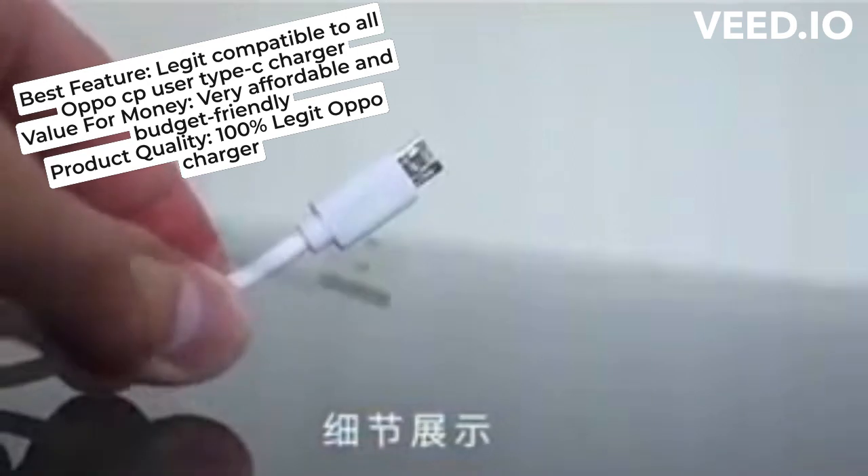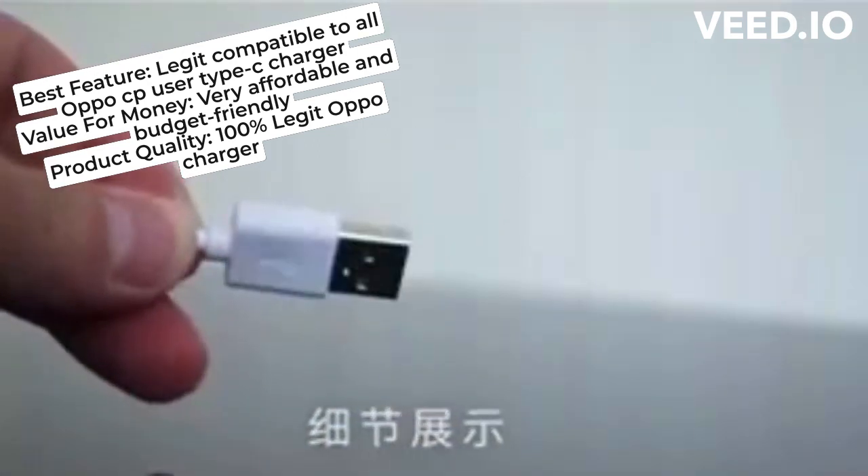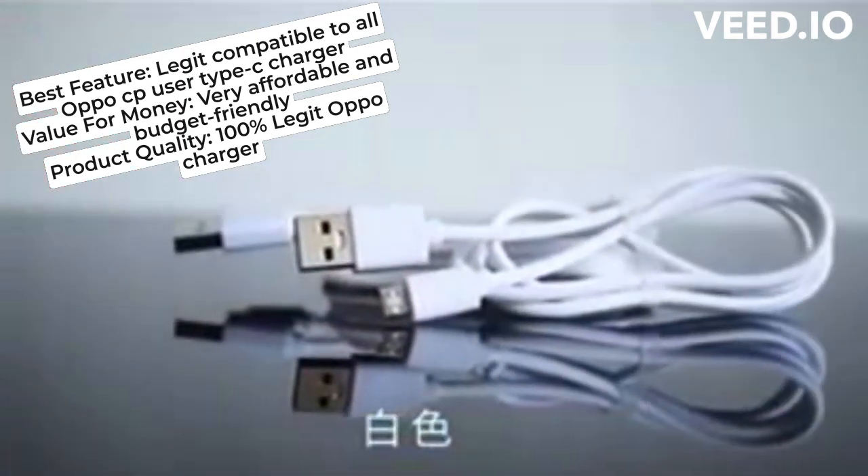Legit OPPO charger, legit fast charging guys. Napakamura pa, jusko lord! Deserve five stars. Nangajil ako, di?